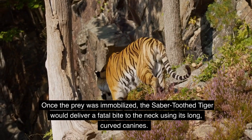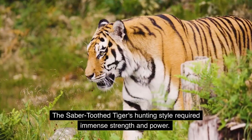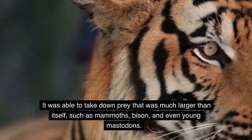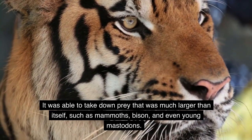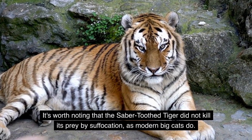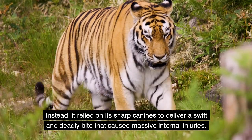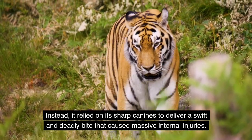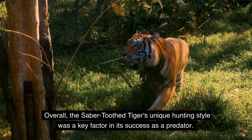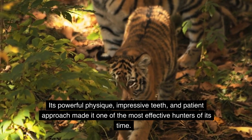Once the prey was immobilized, the saber-toothed tiger would deliver a fatal bite to the neck using its long, curved canines. It was able to take down prey much larger than itself, such as mammoths, bison, and even young mastodons. Rather than killing by suffocation like modern big cats, it relied on its sharp canines to deliver a swift and deadly bite causing massive internal injuries. Overall, its powerful physique, impressive teeth, and patient approach made it one of the most effective hunters of its time.